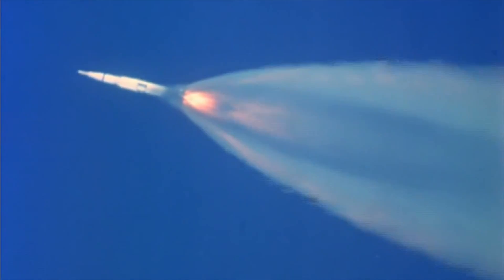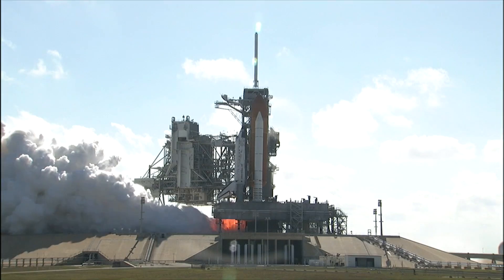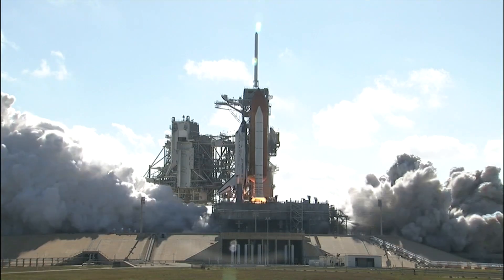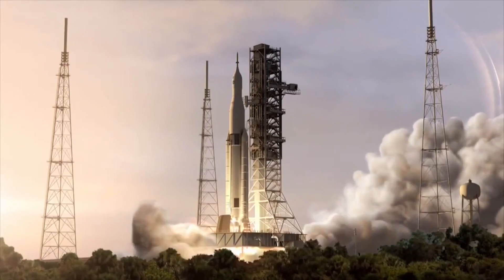On the bus tour you will also pass launch pads 39A and 39B, where those Saturn V rockets blasted off taking humans to the moon. The Space Shuttles also lifted off from launch pads 39A and 39B, and in the future the Space Launch System, SLS, will also be carrying humans perhaps back to the moon.